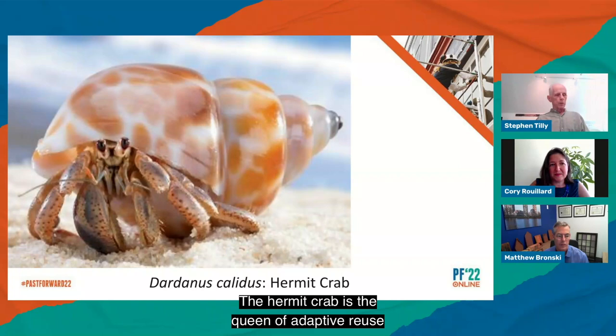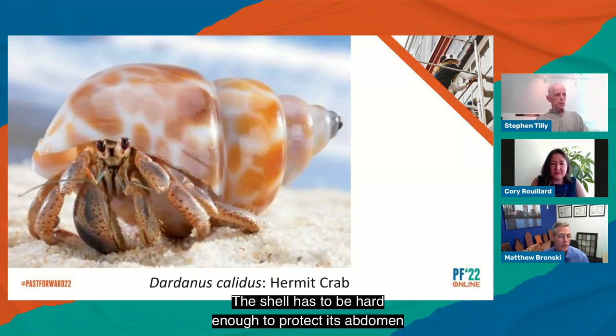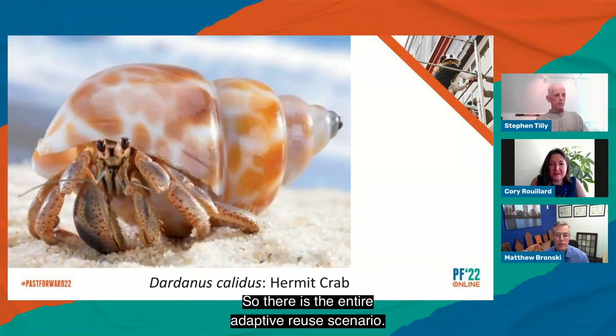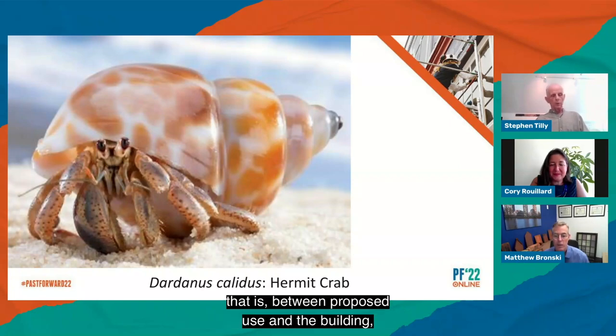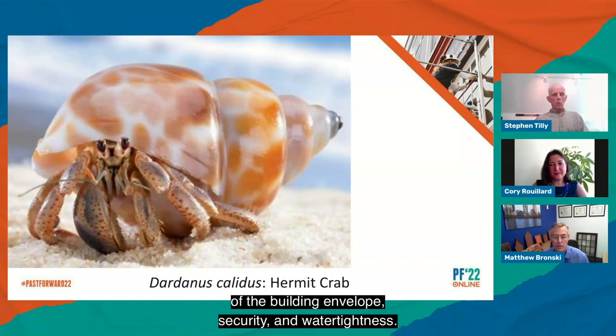The hermit crab is the queen of adaptive reuse as she searches for, taps and sounds, smells, discriminates between, and finally chooses a suitable shell to inhabit. Evolution has provided a routine for the crab to find the right shell. She probes with her claw and tries a shell on to test fit, then ensures the shell doesn't leak — it has to hold extra water the crab uses to regulate its bodily fluids. The shell has to be hard enough to protect its abdomen and deter penetration. So there is the entire adaptive reuse scenario: look at all the real estate options, read the fit between organism and shell — that is between proposed use and the building — and check on the basics of the building envelope, security, and water tightness.